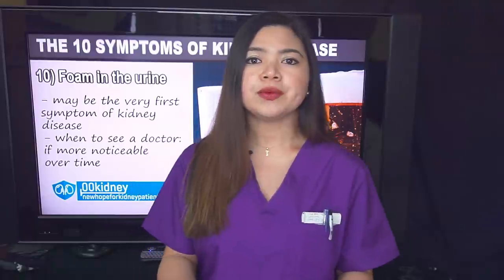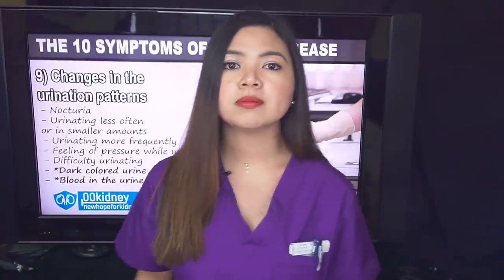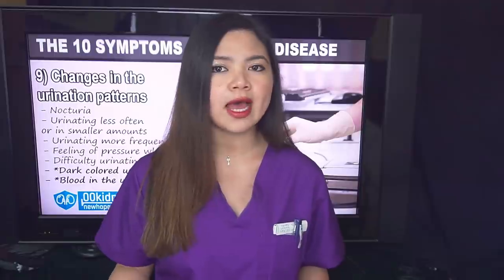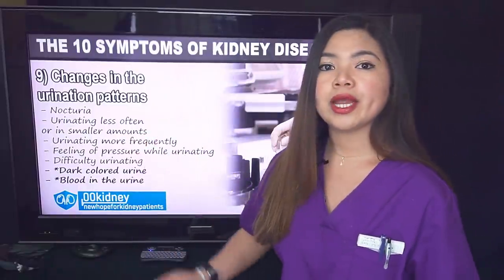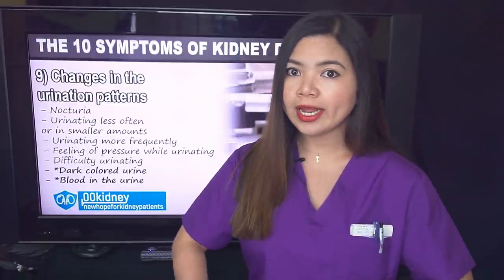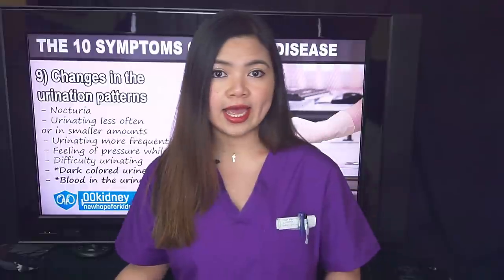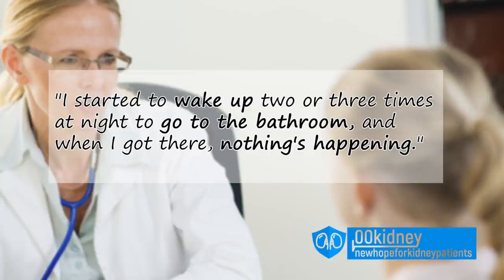But there are other changes in the urine you should be on the lookout for. Number 9: changes in urination patterns. Some very frequent symptoms of kidney problems are changes in urination patterns — changes in bathroom habits that could be a sign of kidney damage, especially if present in combination with foamy urine. Here are the most frequent: nocturia, meaning waking up at night to urinate. This is a symptom of kidney problems more often than people realize. Patients say: 'I would get up 2 or 3 times at night and had lots of pressure each time,' and 'I started to wake up 2 or 3 times at night to go to the bathroom and when I got there, nothing's happening.'